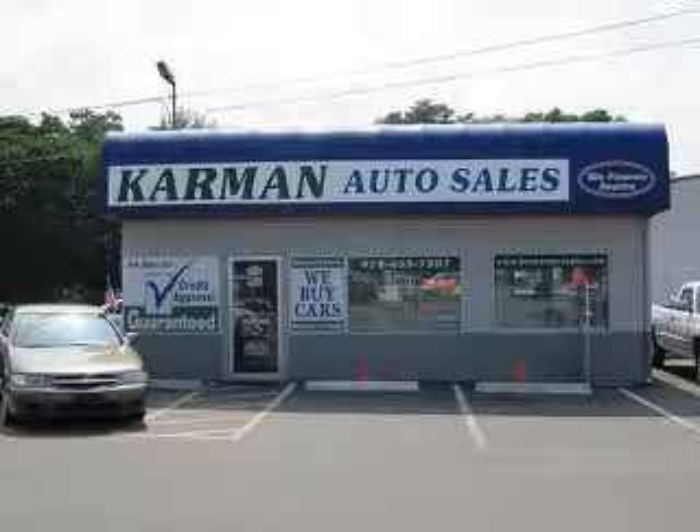Feel safe and have peace of mind in this '06 Dodge Durango. See us at Carmen Auto Sales today. All our cars are guaranteed and priced wholesale to the public.